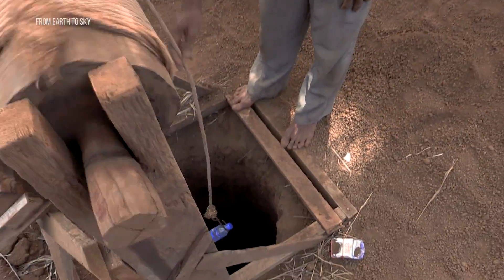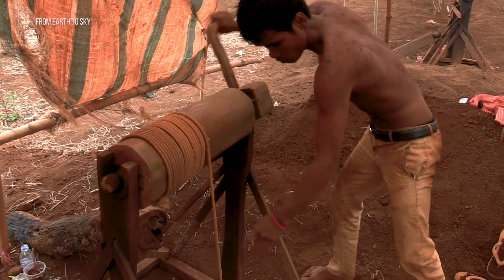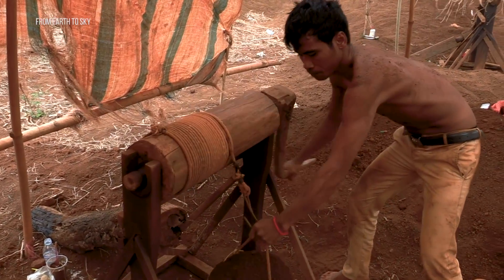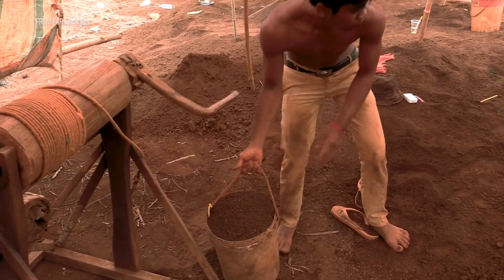Some workers wearing only pants, some shirts and pants, no shoes — with a headlamp they come down filling up buckets with dirt. They come back up, winch up the buckets, drop them in piles, and then they're just sitting on the ground sorting by hand.